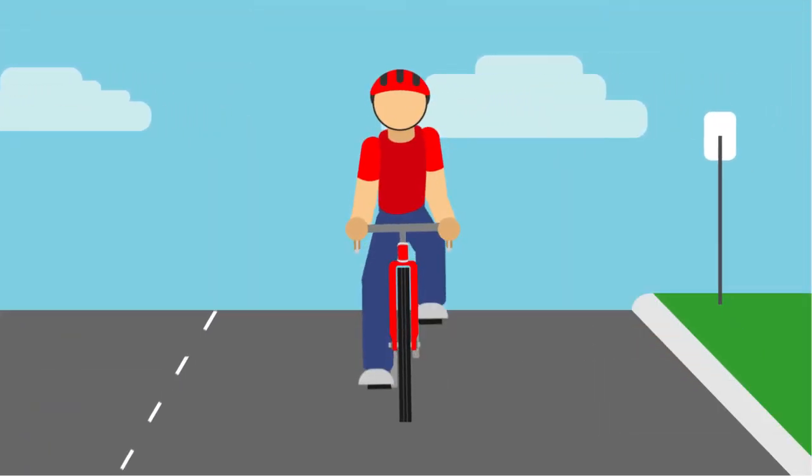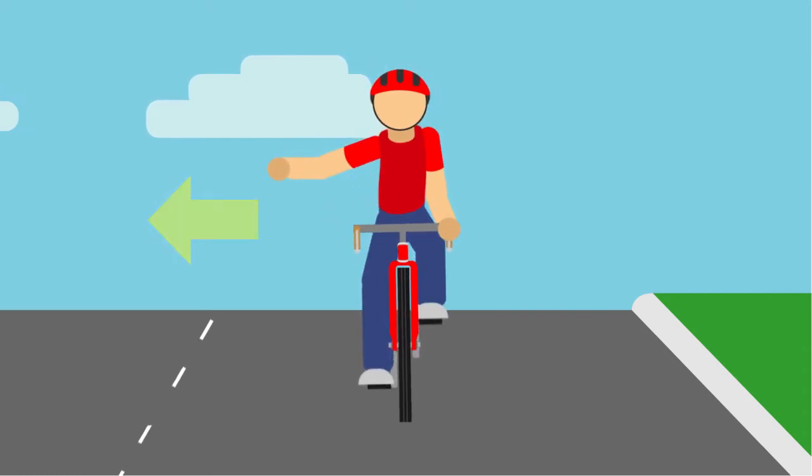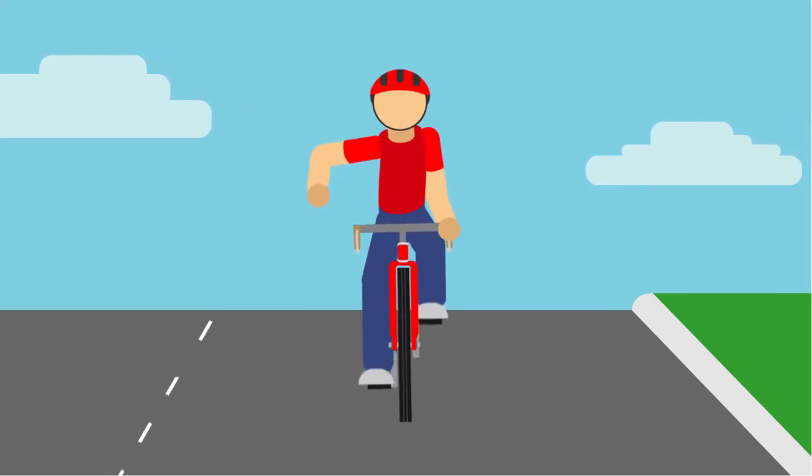Even though bicycles don't have turn signals, you still need to let others know what you plan to do. You do this by simply pointing the direction you want to turn a couple of seconds before you actually do. You can also signal that you're going to stop by pointing your arm down at a 90 degree angle.